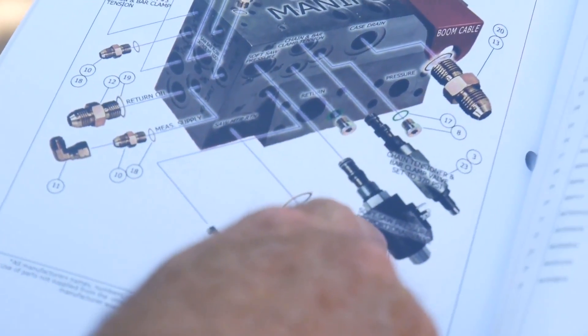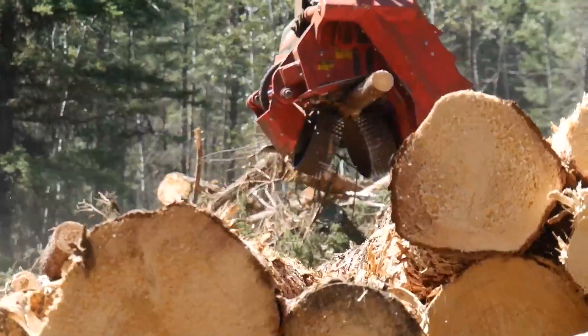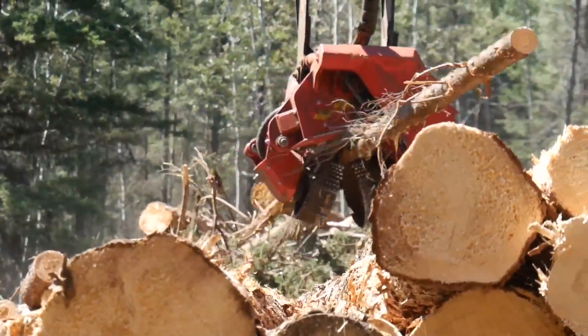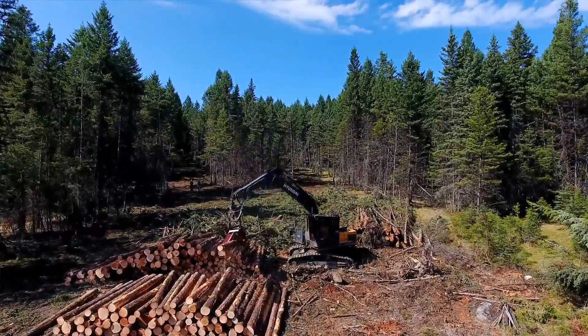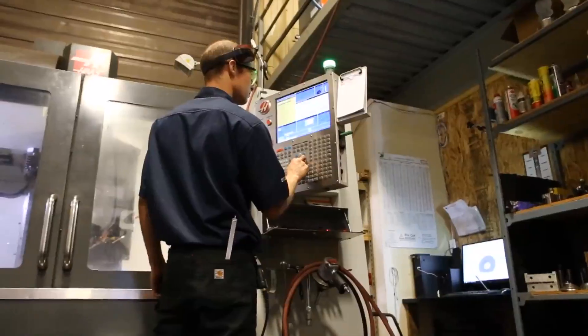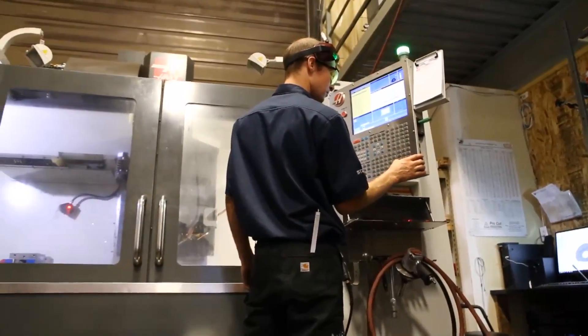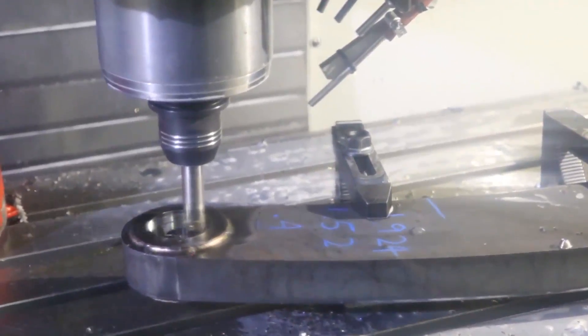We publish service manuals and troubleshooting guides to give you the tools and confidence to get up and running faster. We have service guys that are ex-loggers, so they understand downtime. We have the best talent in the industry — our employees are highly skilled, highly knowledgeable, and very passionate about supporting the logging contractor.